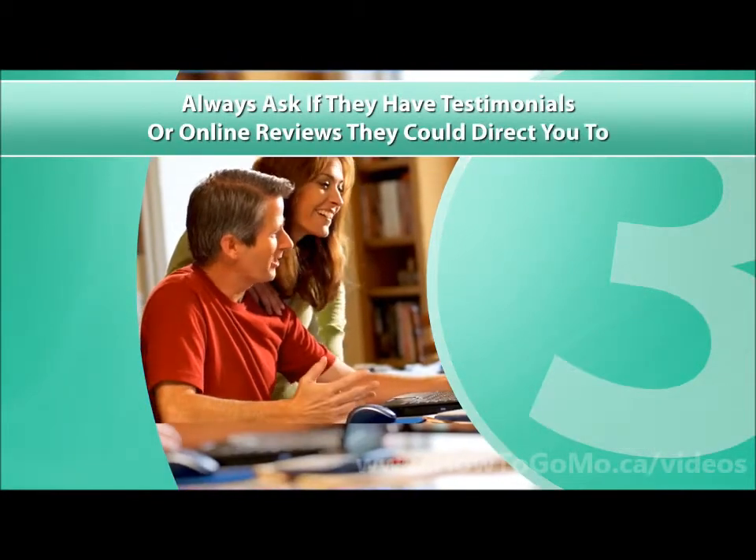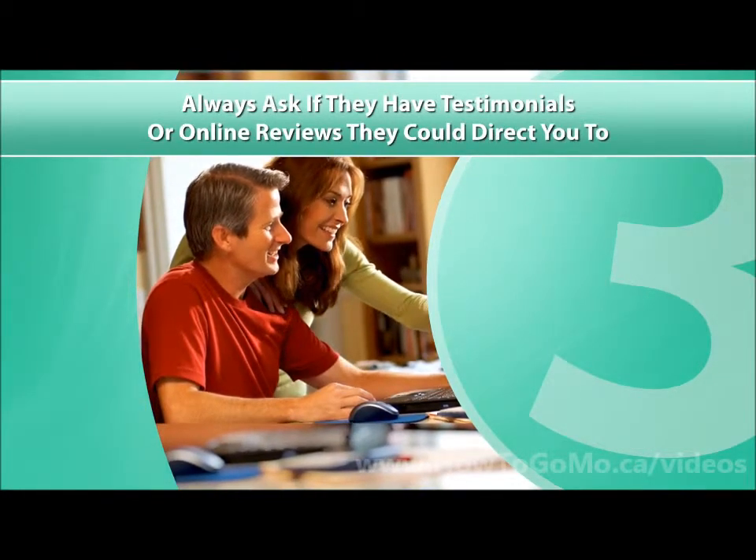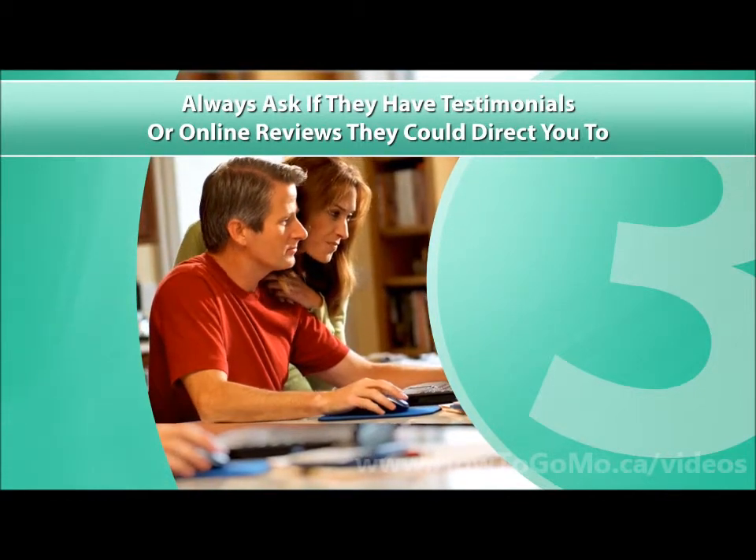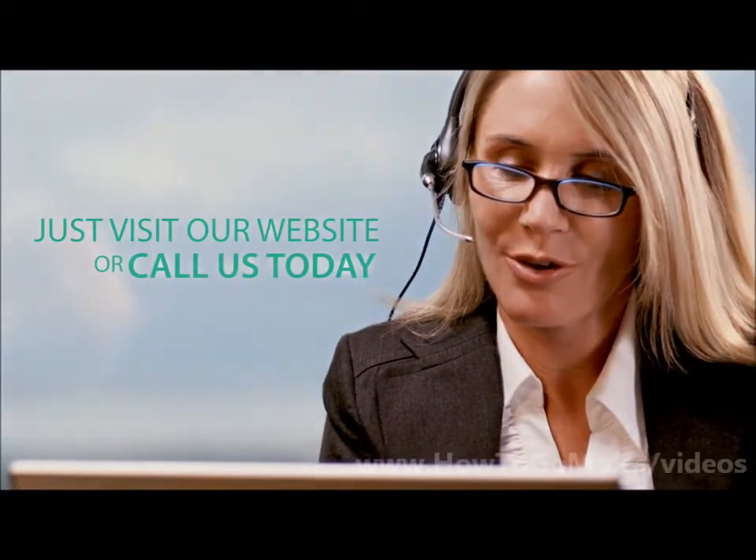Three, always ask if they have testimonials or online reviews they could direct you to. There's more you should know about choosing the right tanning salon. The information we provide could save you time and money. Just visit our website or call us today.